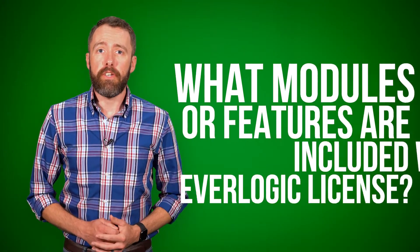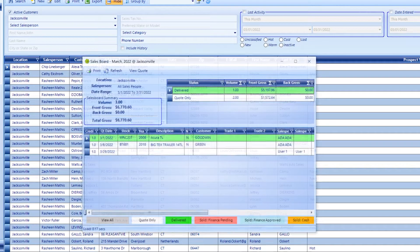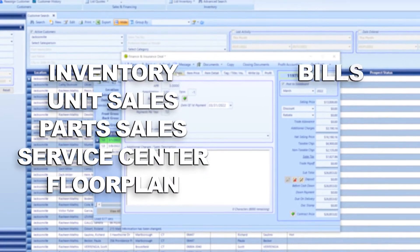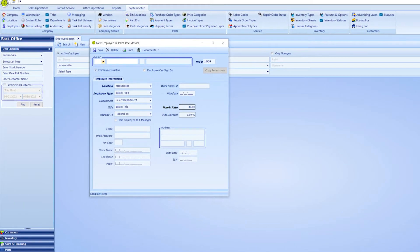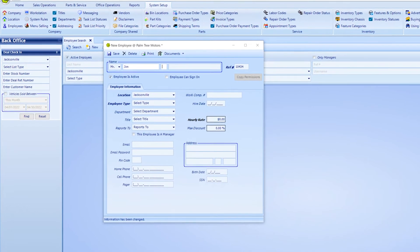What modules or features are included with an Everlogic license? We don't charge you anything extra to access every module in Everlogic Core Desktop. That means you'll be able to manage your inventory, unit sales, parts sales, service center, floor plan, bills, POs, calendar, accounting, and more from one central location. Everlogic also has user permission capabilities so that you can control who has access to which features.